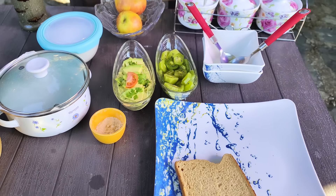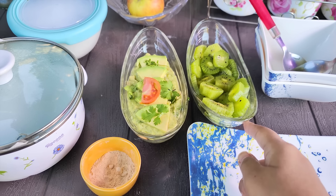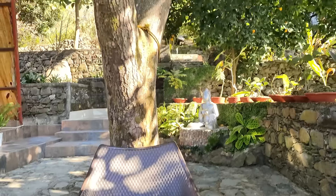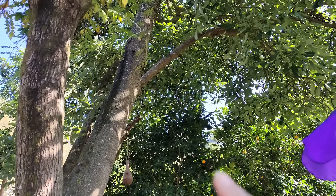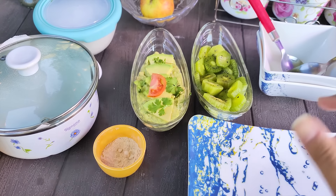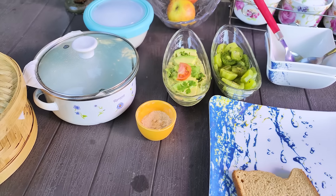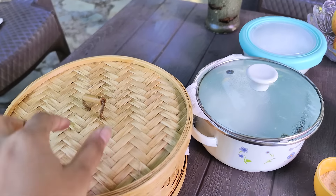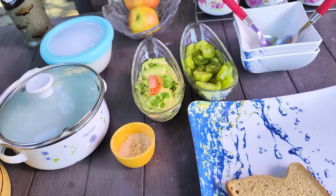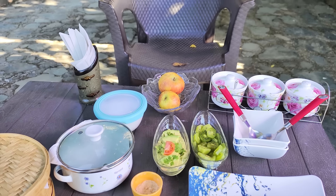Just look at my absolutely healthy and delightful breakfast — that is guacamole made from freshly plucked avocados, and that is kiwi. You can see the avocado tree right over here. And there's some paratha, dahi, and toast as well. So I'm going to relish this perfect morning with this perfect breakfast.